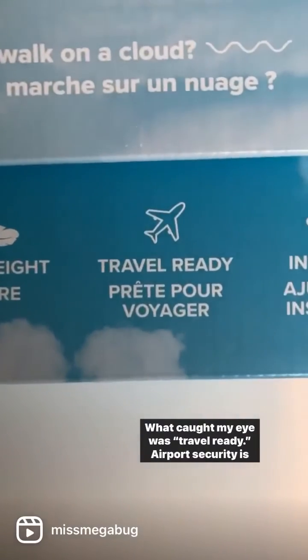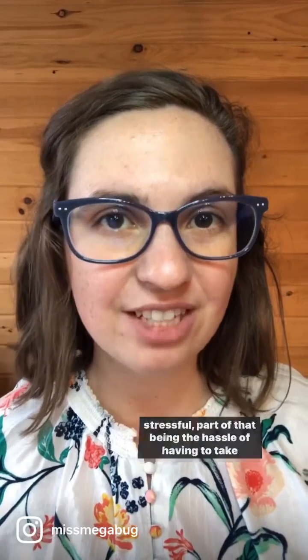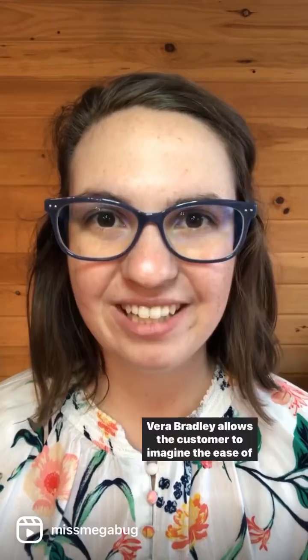What caught my eye was 'travel ready.' Airport security is stressful, part of that being the hassle of having to take your shoes on and off. By including 'travel ready' with a plane icon on the shoebox, Vera Bradley allows the customer to imagine the ease of slipping these shoes on and off through airport security.